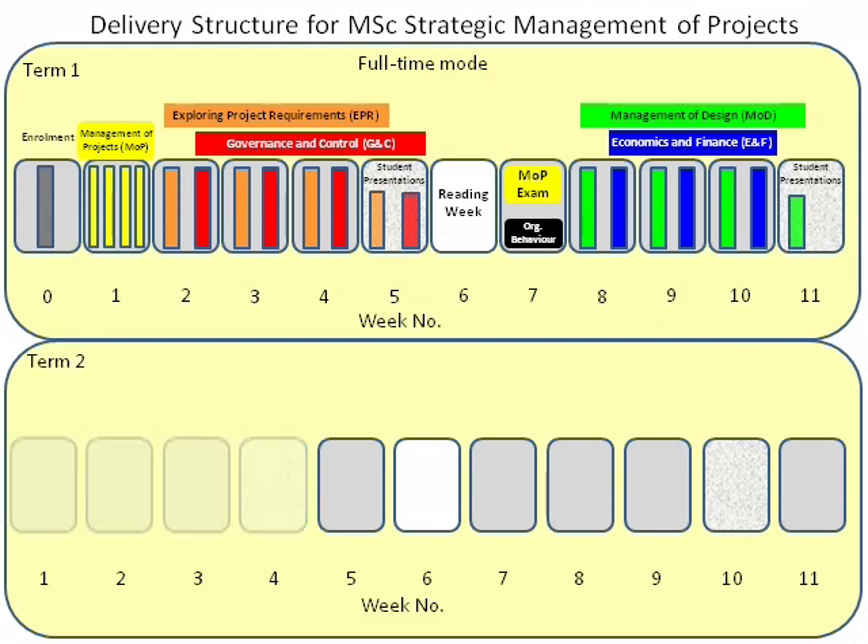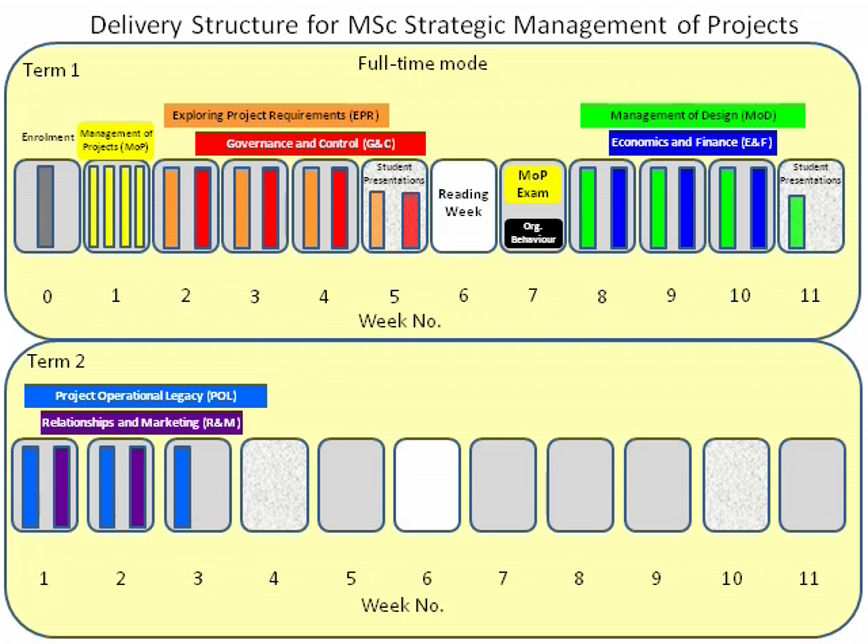During Weeks 1 to 4 of Term 2, you will take the modules Project Operational Legacy and Relationships and Marketing. Contact time in Week 4 is devoted to student presentations.